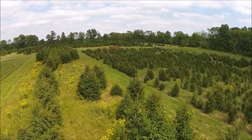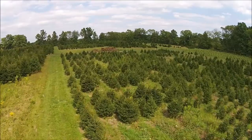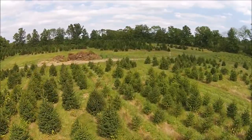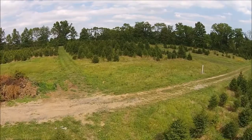These are Norway spruces. We allow people to come here to cut their own Christmas tree, or we can ball and burlap Christmas trees for you from this field. This field is 22 acres of Norway spruces.